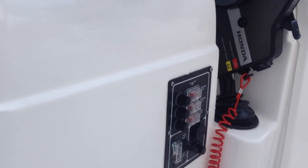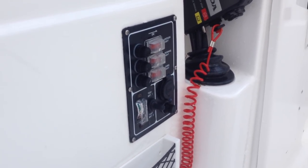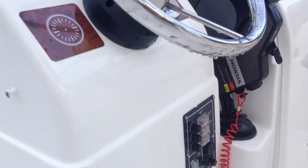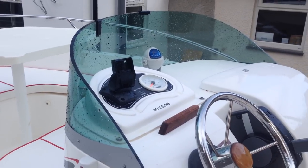Down here we have anchor light, running light, cabin light, battery testing button, 12 volt charger as well. Compass and the Honda controls are up above.